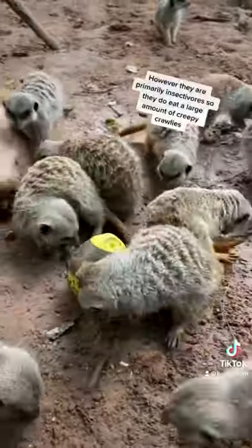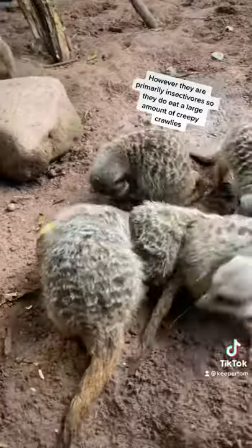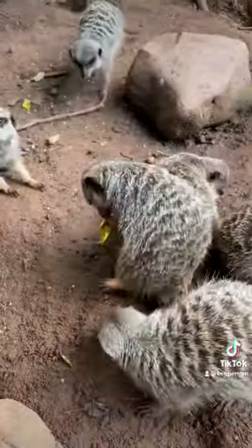However, they are primarily insectivores, so they do eat a large amount of creepy crawlies.